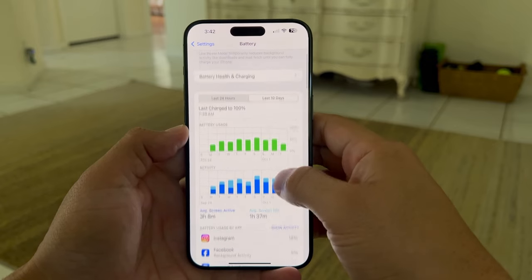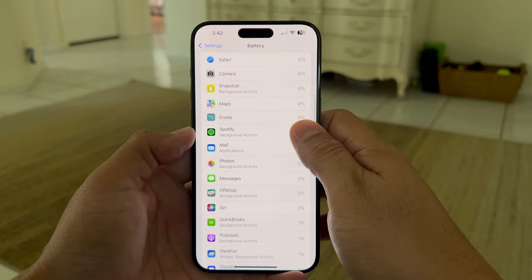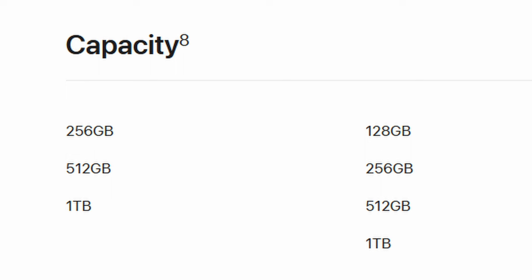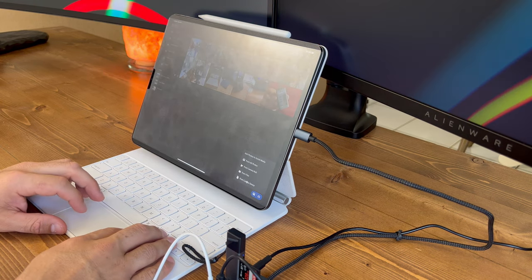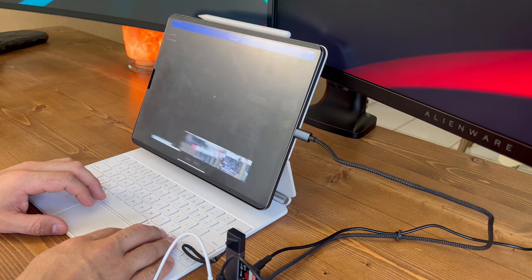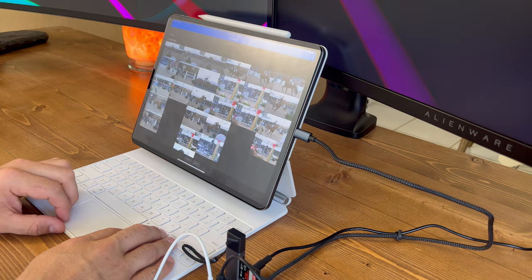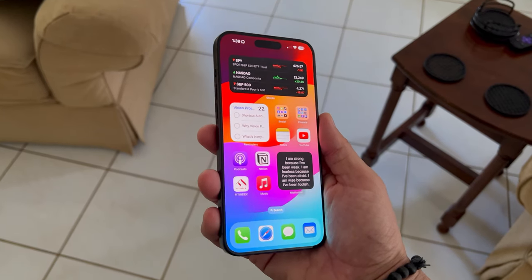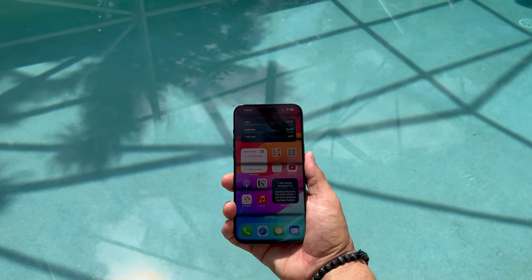Battery life hasn't changed too much — still about 23 hours on the Pro and 29 hours on the Max. Storage is relatively the same, ranging from 128GB up to 1TB on the Pro, while the Pro Max starts at 256GB. Prices start at $999 for the Pro and $1,199 for the Pro Max, increasing by $100 per storage upgrade.